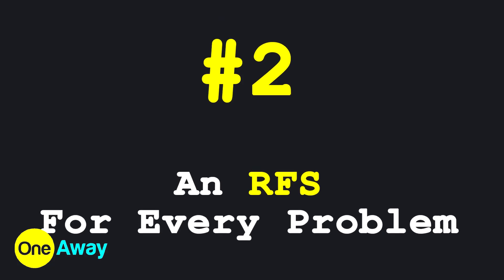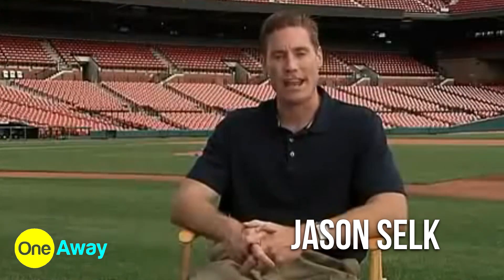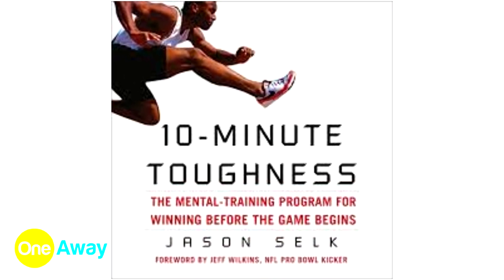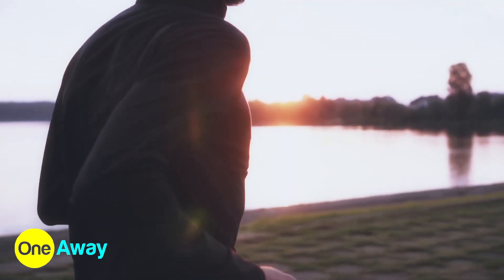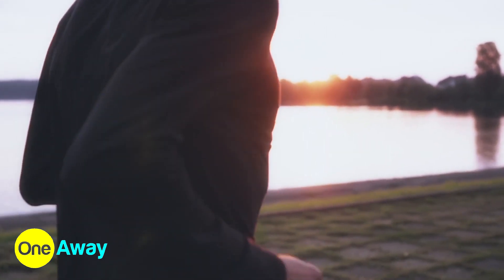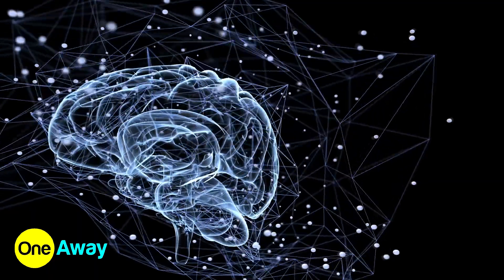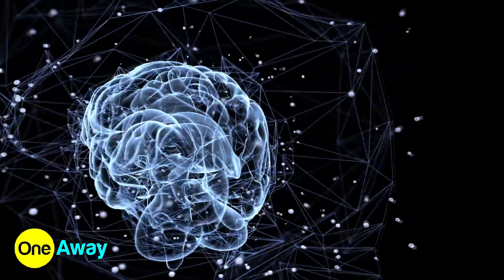Number 2: An RSF for every problem. Jason Selk, author of 10-Minute Toughness and a sports psychologist that worked with the St. Louis Cardinals, shows that we need to focus on solutions rather than problems. The issue: 90% of our brain is evolved to think of more problems when it already has one. It commits to this frequently and for long periods of time. This puts your body in a high-stress mode and fills your system with brain transmitters that can make you feel like garbage. In order to avoid that, make it a point to think about solutions for every problem that comes up.